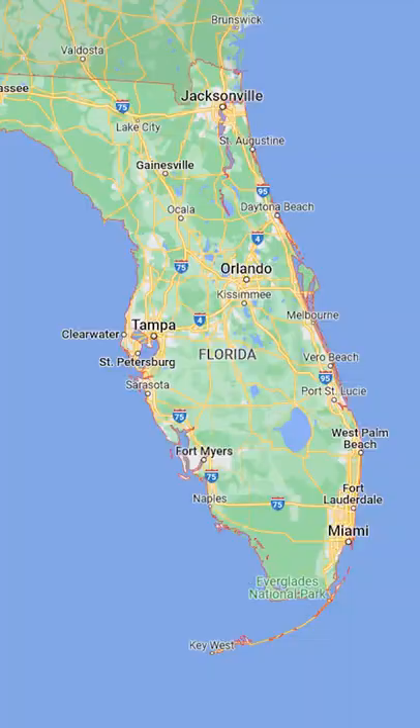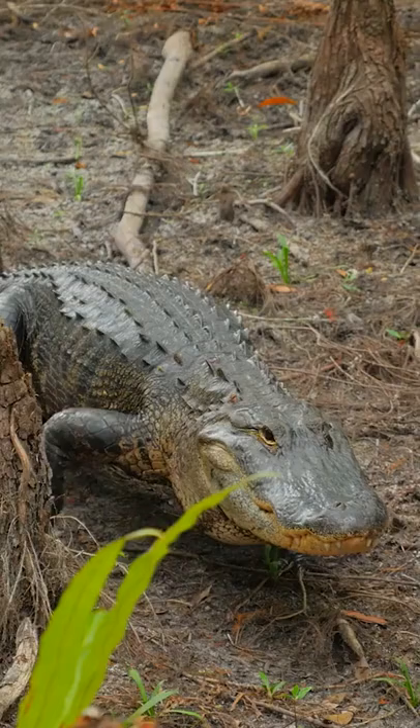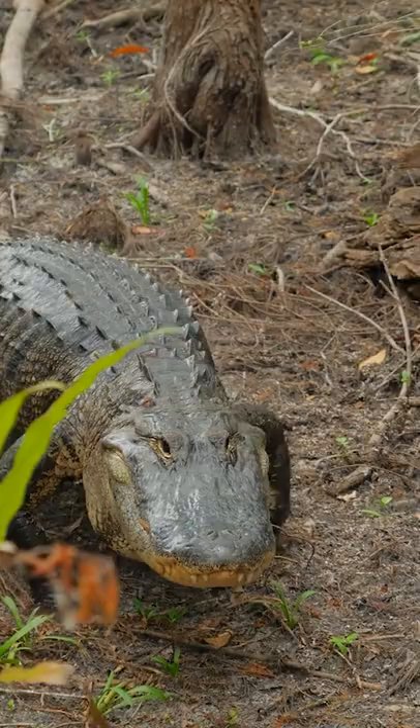Let's say you're at the zoo, or maybe just in Florida, and you're being chased by a big scaly reptile with a snout full of teeth. Clearly, the first thing you'll think of is: is that an alligator or a crocodile?